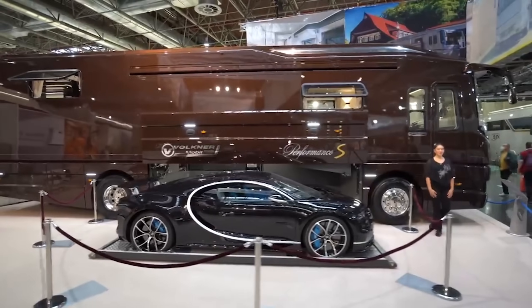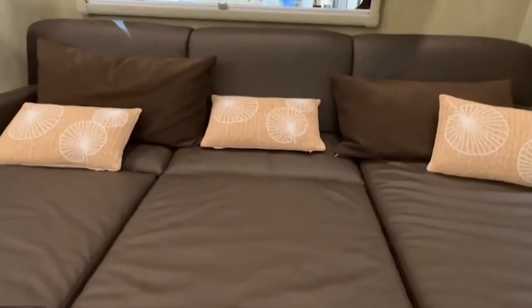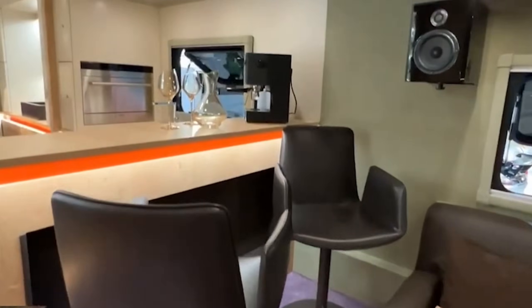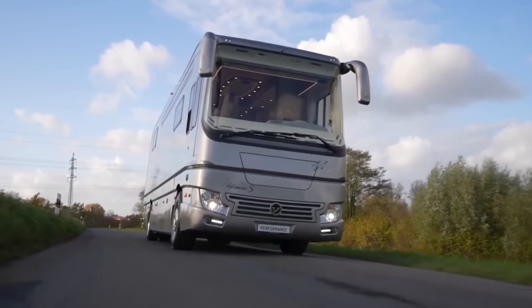This 12-meter masterpiece offers a luxurious retractable balcony and premium finishes throughout. Inside, the innovative layout includes a spacious living area, state-of-the-art kitchenette, and sophisticated sleeping quarters. Ideal for those who wish to travel in style and luxury, bringing along their favorite car for the ride.